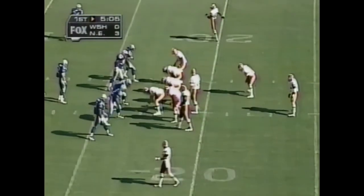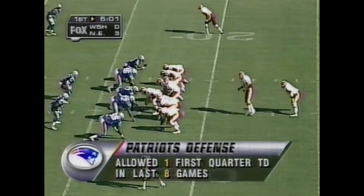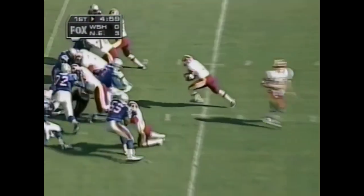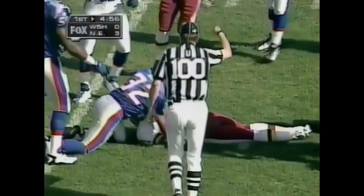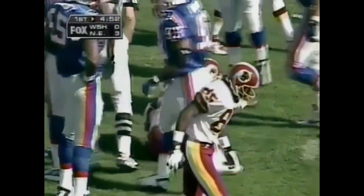Great-looking opening drive by the Washington Redskins today. Second down and 10 — Frerotte is 3 of 3 on the drive. And Terry Allen hurts his way to the 11-yard line — that's a gain of 5 yards on first down.